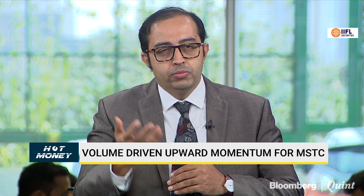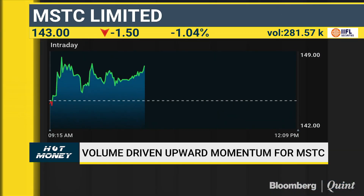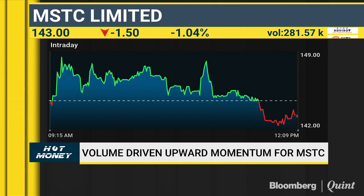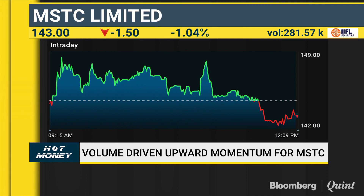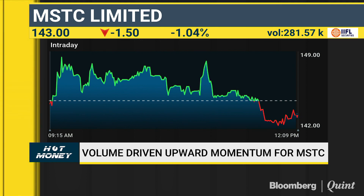Raja, what's your sense? If you look at the daily charts, around the 150 zone the stock is facing continuous resistance. Though volumes are emerging and momentum is in play, there are shadows emerging at those levels. Unless I get a closing above 150, I would not be a buyer in MSTC — only a buyer above 150.